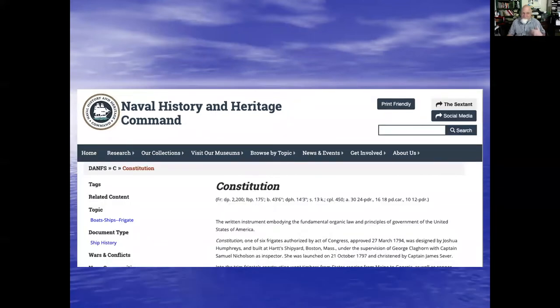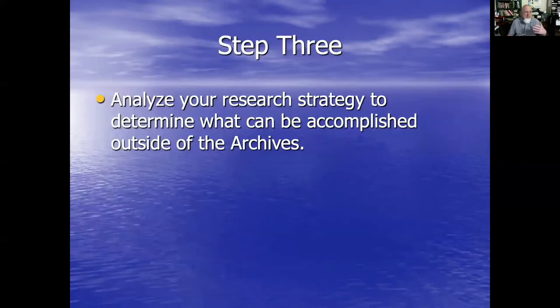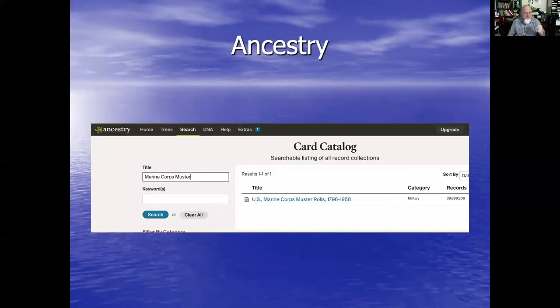Constitution on Navy History and Heritage Command, Constitution on Wikipedia — reminded us that 1797 is the year we should think about as the beginning. So then we have to analyze our research strategy to determine what can be accomplished outside the archives. We start with Ancestry — that's where I normally start, only because I have a subscription. If I didn't, I would start with FamilySearch. United States Marine Corps muster rolls, 1798 to 1958. So this is where we're going to find them.